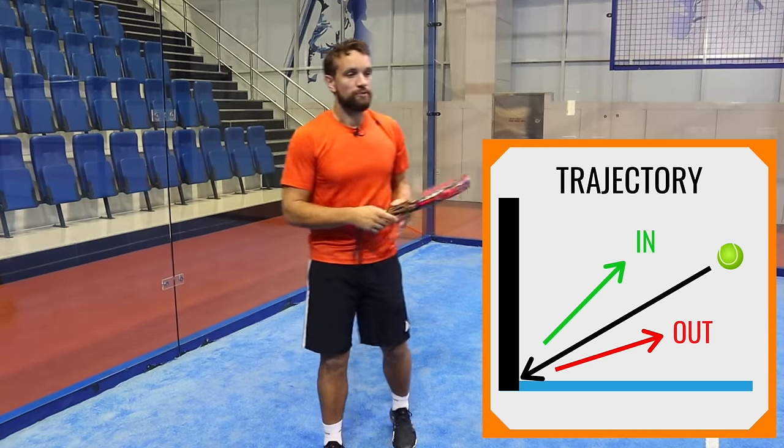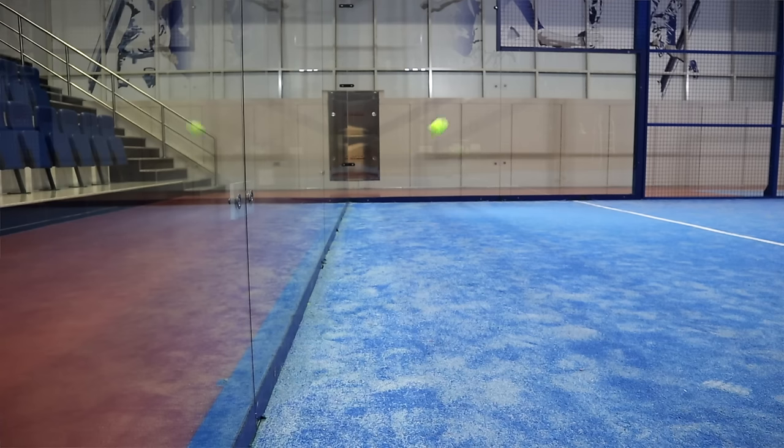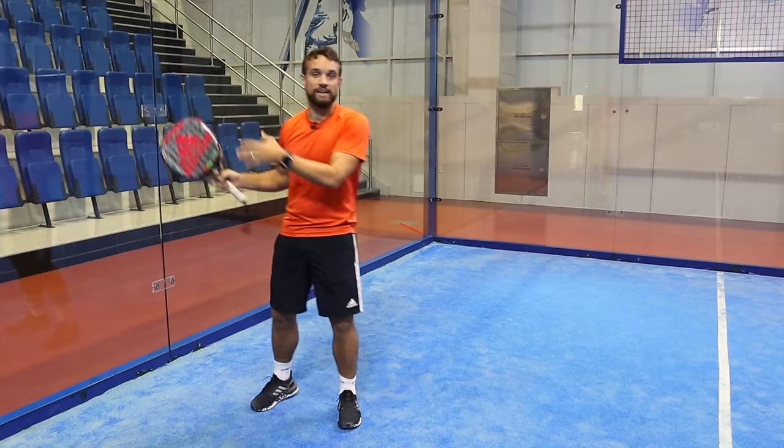For example, if a normal ball comes in at maybe waist height and it dips down and bounces back up above that waist height, you'll know that ball's gone in. If it hits the glass and comes along at say knee or ankle height, you know that's probably hit the glass first.